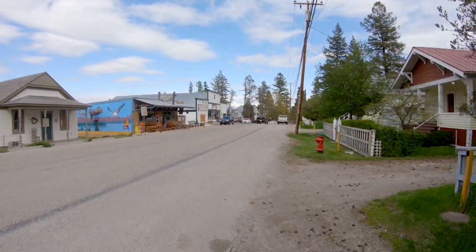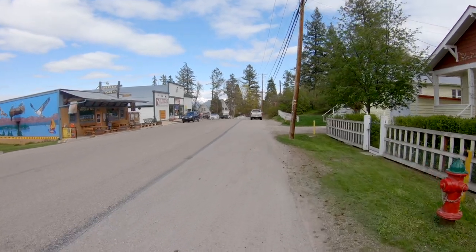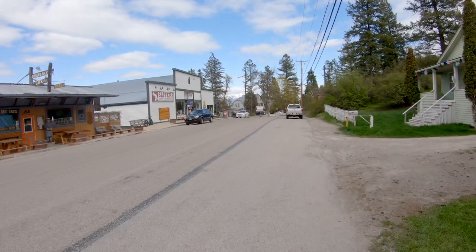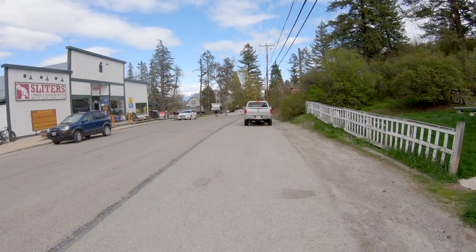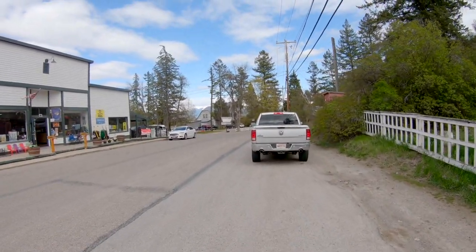Okay, so now we are taking a walk through Sommers, this small little downtown. There's Sommers Bay Cafe, which I had mentioned in the city guide, right there on the left. The hardware store.